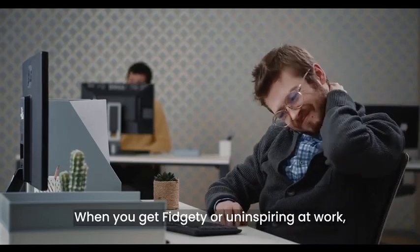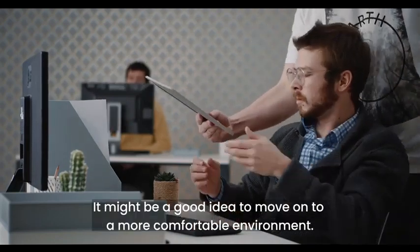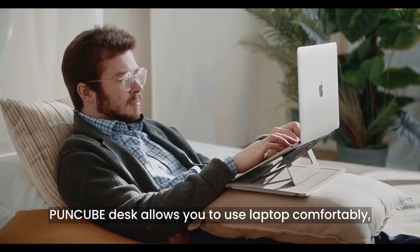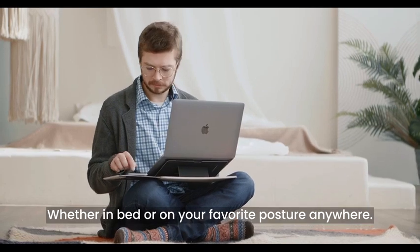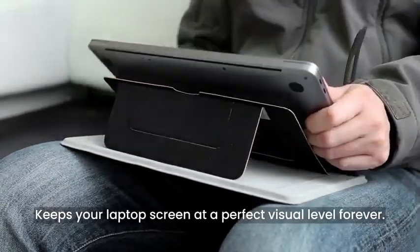When you get fidgety or uninspired at work, it might be a good idea to move on to a more comfortable environment. Poncube Desk allows you to use your laptop comfortably, whether in bed or in your favorite posture anywhere. It keeps your laptop screen at a perfect visual level.